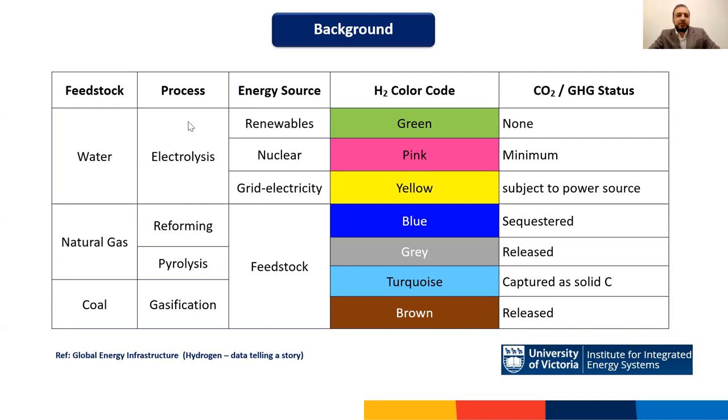Let me start with this colorful slide that explains the hydrogen production spectrum. Hydrogen can be produced from various sources — from water, from natural gas, or even from coke. This color labeling classifies hydrogen based on the feedstock used for its production as well as the status of the CO2 resulting from the production process.